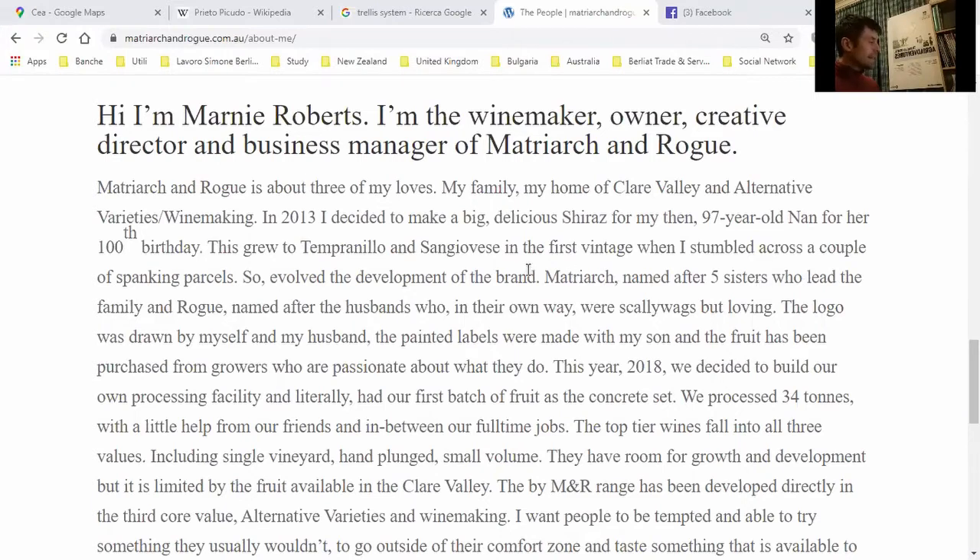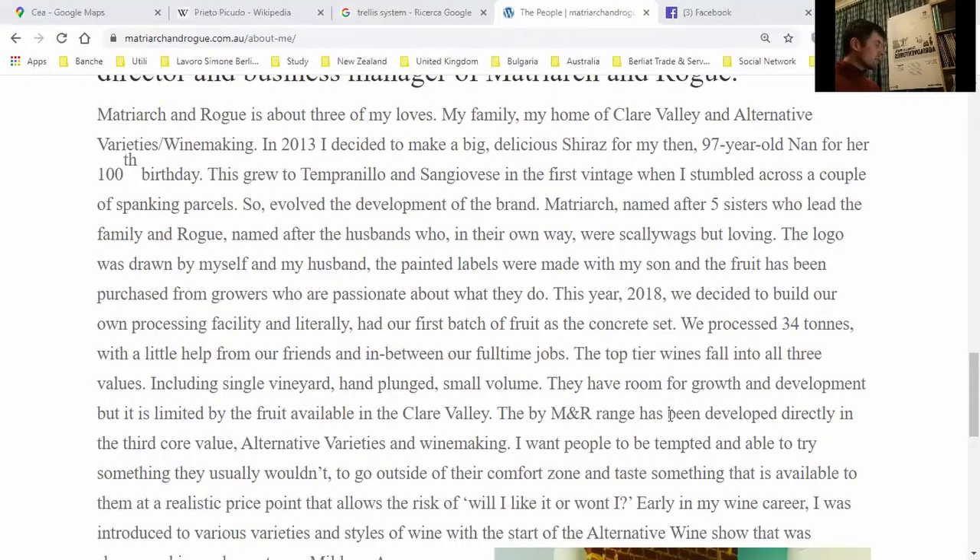The business name comes from five sisters who led the family — that's the 'matriarch' — and 'rogue' is the name of her husband. The Matriarch and Rogue range has been developed around the core value of alternative varieties and winemaking. The philosophy is: 'I want people to be tempted and able to try something different, to go outside their comfort zone and taste something new.'